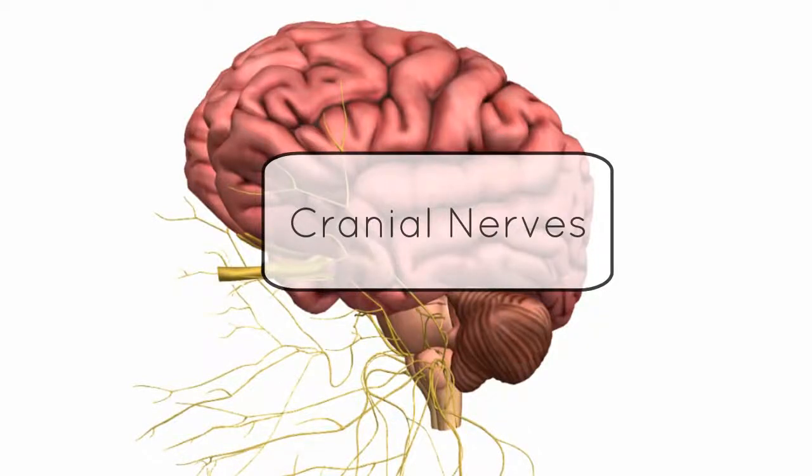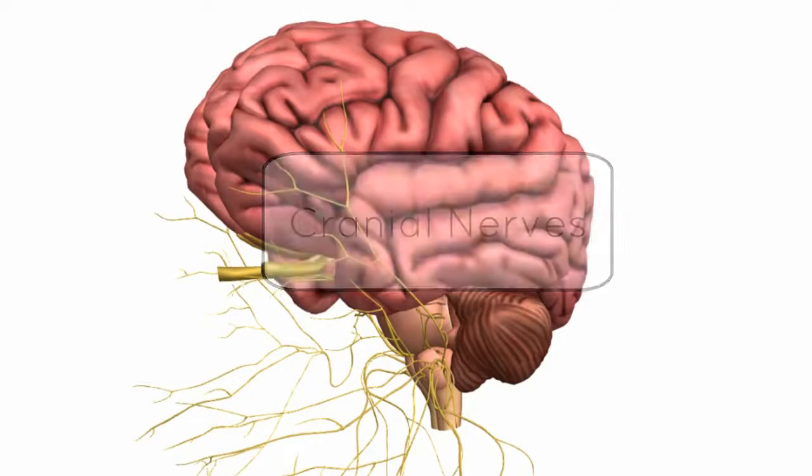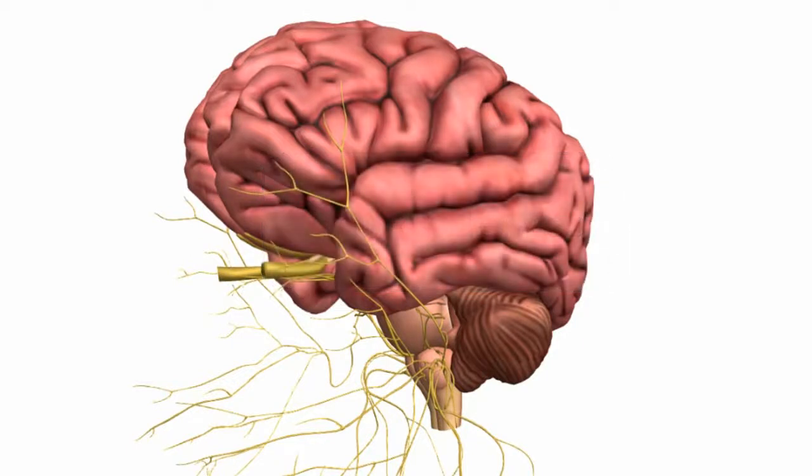This is a tutorial on the cranial nerves. Cranial nerves are nerves that emerge directly from the brain. There are 12 pairs of cranial nerves and they're part of the peripheral nervous system — all 12 pairs except cranial nerve number 2, which is kind of like an extension of the brain, so it's not technically a peripheral nerve. In this tutorial, we're going to go through the 12 cranial nerves, look at where they originate from in the brain, and talk about their function.